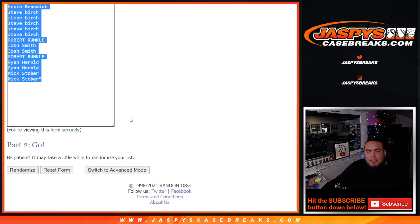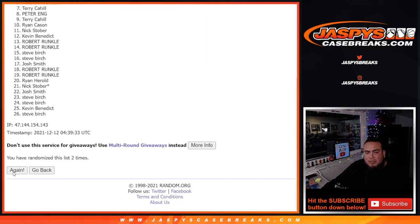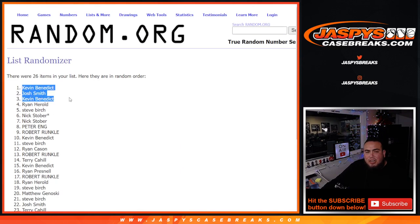Three to one, four times — good luck, top four get in. Rolling one, two, three, four — boom! Kevin, Josh, Kevin, Ryan, Harold — you guys just got a free extra spot in the break to increase your chances, three to one four times.